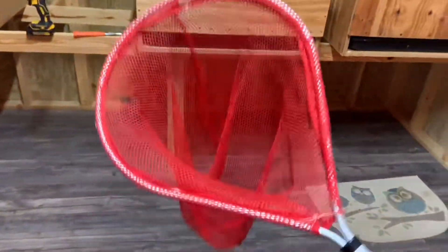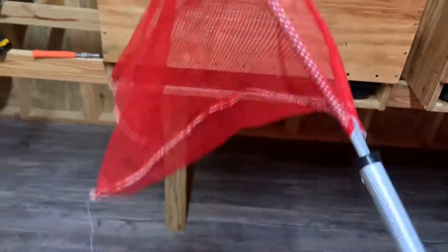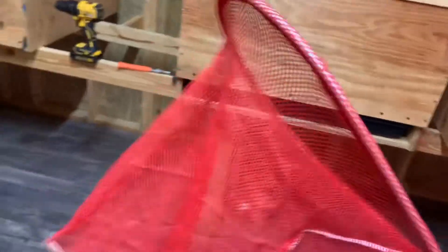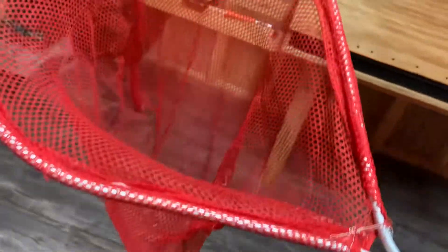This is my little duck-catching net for when I need to catch them out of the brooder. It was a landing net for fish and I took the actual netting off because it had big holes in it. My wife bought a laundry bag at Walmart, cut it down, sewed it up, and made it fit the landing net frame. It works out great — it has small holes so they don't get their toes hung.